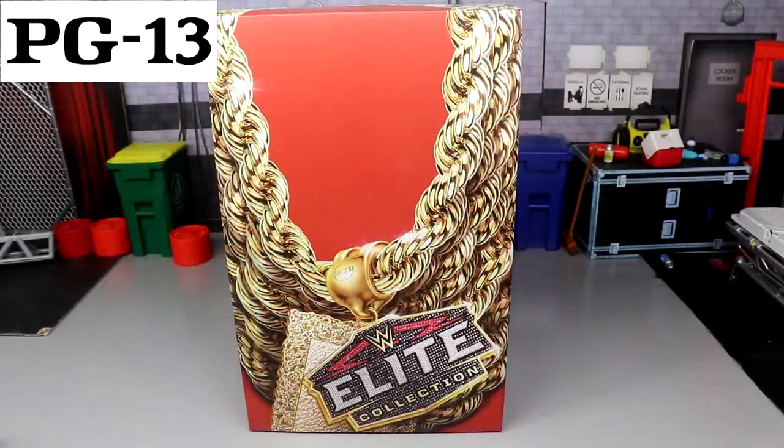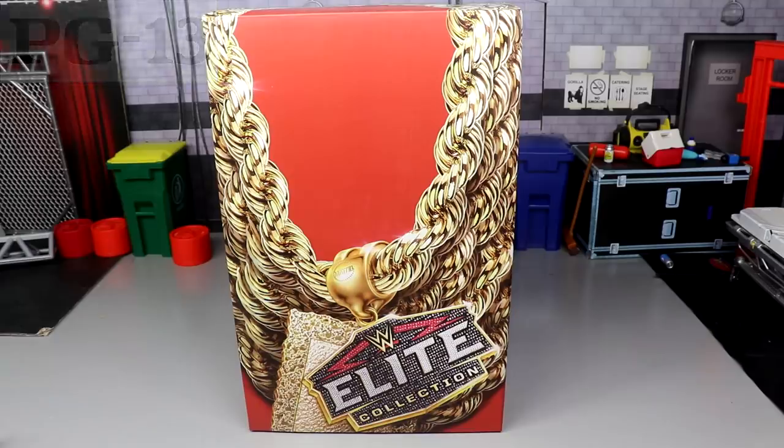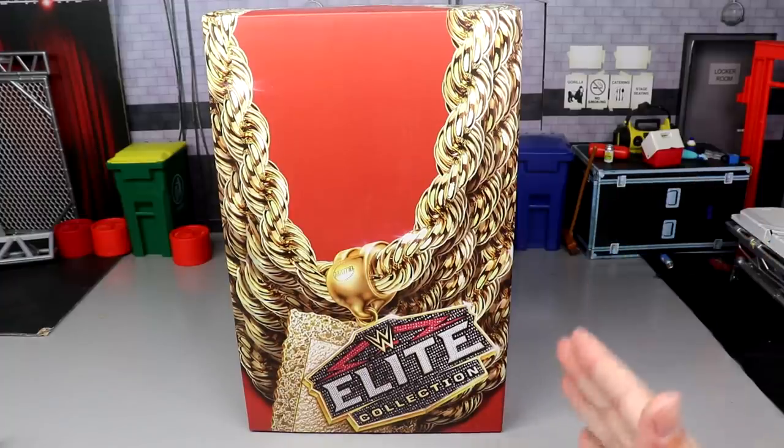What is good everybody, welcome to an Epic My Name Toys video. Today we have a brand new WWE Elite figure review on the brand new San Diego Comic-Con 2020 exclusive WWE Elite Mr. T action figure.